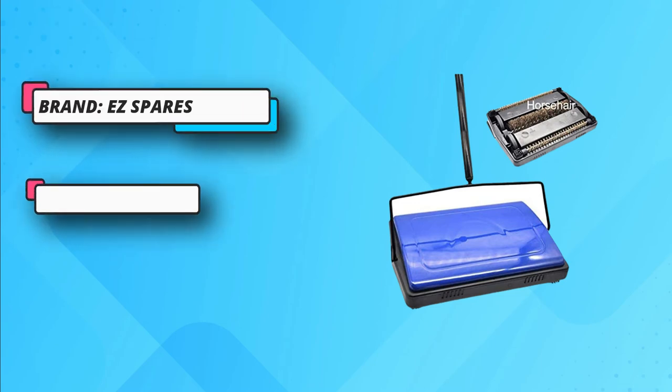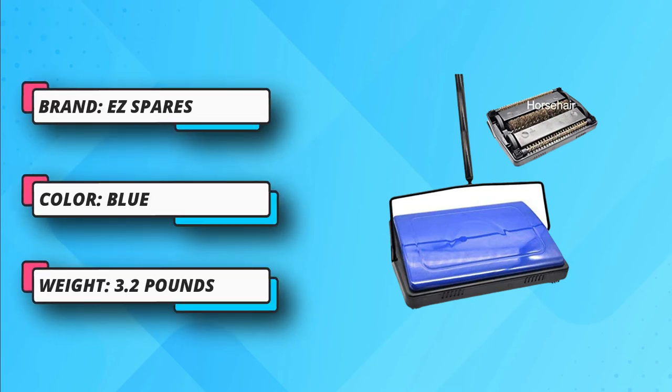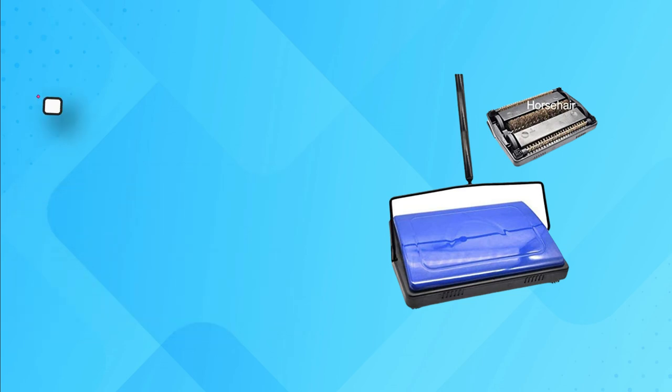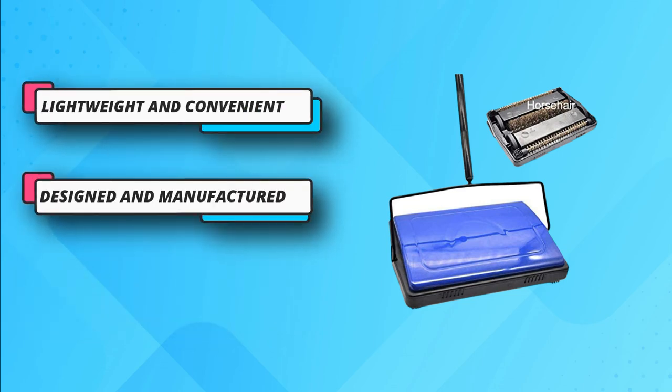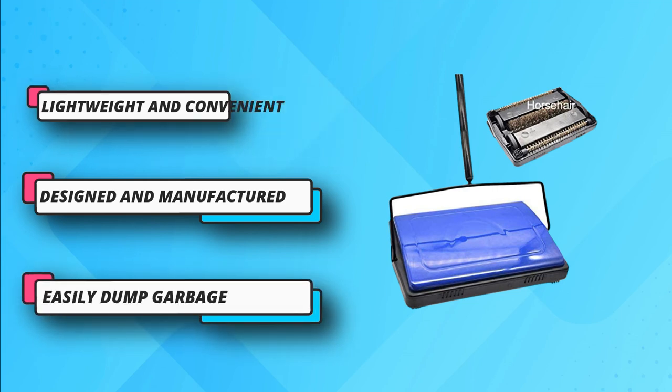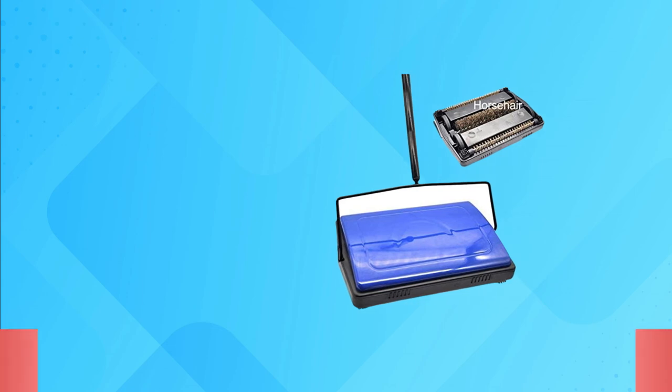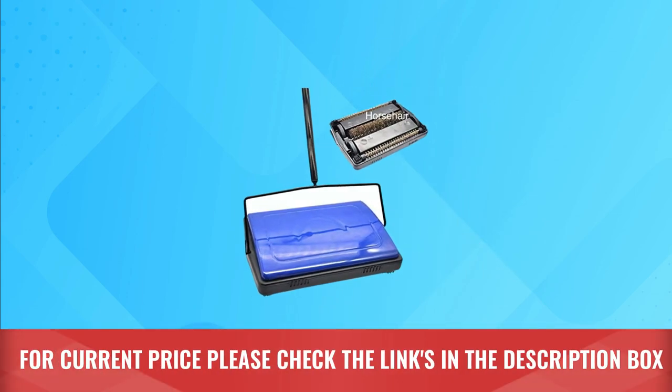Made of horsehair, the bristles are soft and gentle on any hard surface, and they won't wear down as quickly as plastic brushes. It requires a few sweeps on carpets but will leave a clean result. It glides effortlessly over any surface such as carpet, tiles, and hardwood. For current price, please check the links in the description box.